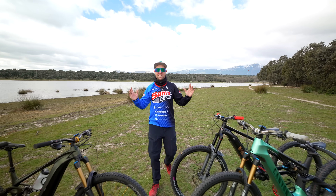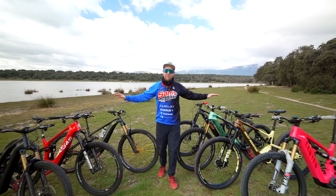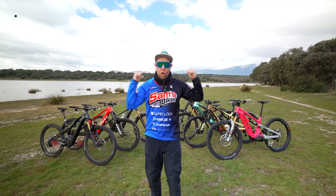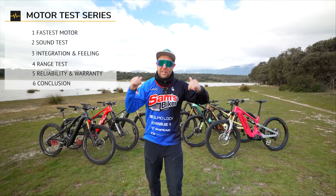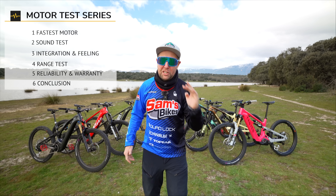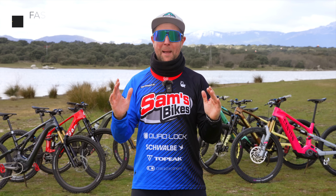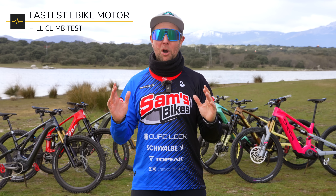Riders, welcome to the biggest electric mountain bike motor test that's ever been conducted. Over the next six weeks at Sam's Bikes, we're putting all these seven e-bike motors to the ultimate test to find out which is crowned number one e-bike motor for 2024. And in today's test, it's all about the fastest e-bike motor.